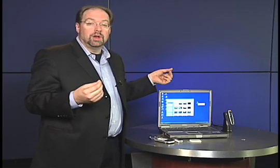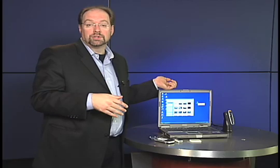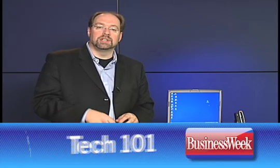Then you can import them into whatever photo management tool you use, whether on your PC or Mac. On the Mac, I find iPhoto works terrific. So Melissa, I hope we were able to answer your question — it's really not all that difficult to back up those pictures and move them to a new phone or back them up to your computer. That wraps it up for this edition of Tech 101. Remember to send us your questions at tech101@businessweek.com. Remember: technology should be easy, and when it's not, it's not your fault. I'll see you next week.